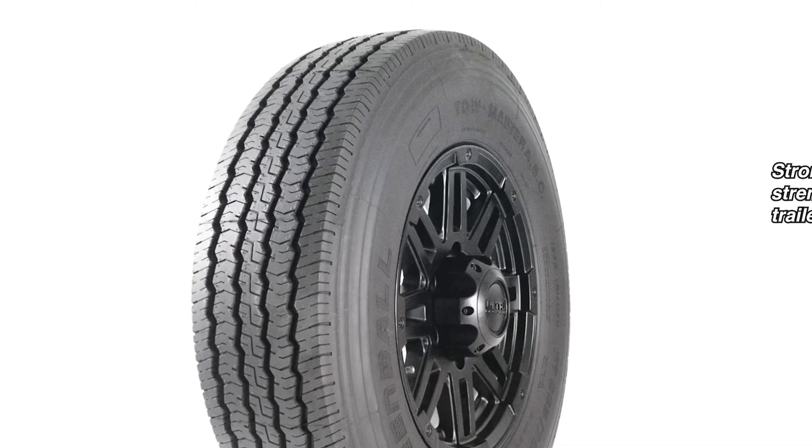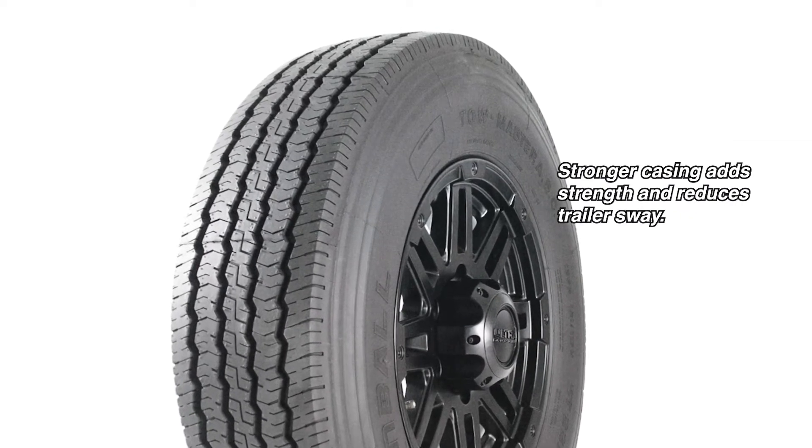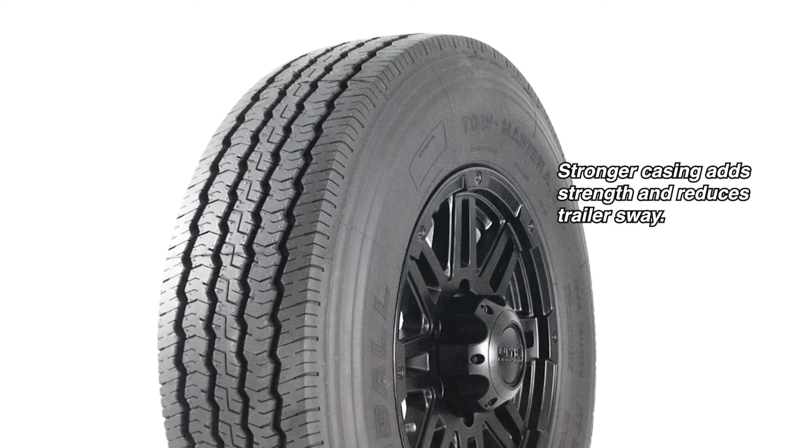You're gonna notice it's gonna take a lot of the sway out of a trailer because the sidewalls are stiff — they stand up more — so you get a lot less of that trailer waggle behind your tow vehicle. And it's just been a tremendous asset for the trailer market in the area of the 15 and 16 inch applications.